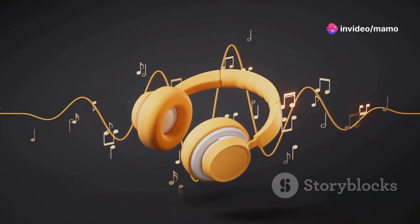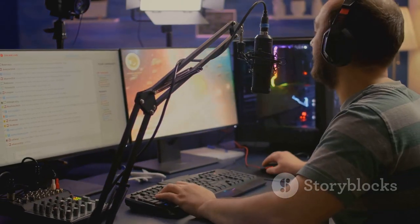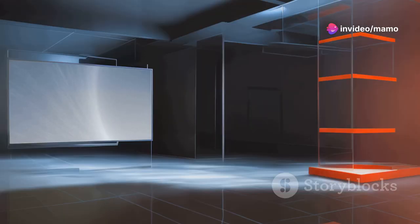Sound is just as important as visuals in an immersive gaming experience. With built-in speakers, the Scepter 27-inch Gaming Monitor delivers crisp, clear audio directly from the display. No need for external speakers — this monitor has your audio-visual needs covered.